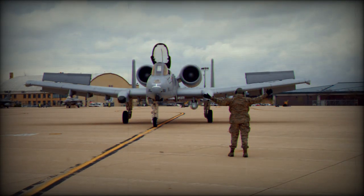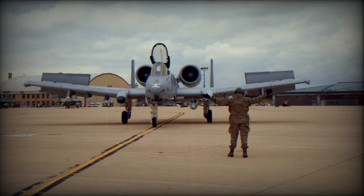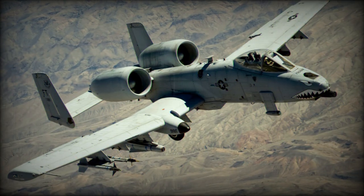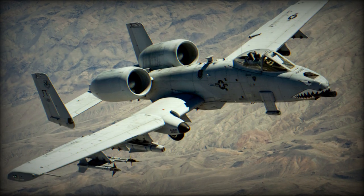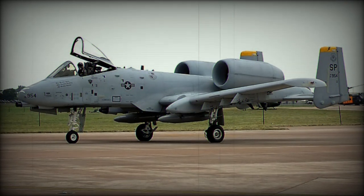The deployment of this second squadron of A-10 Warthogs aims to further strengthen the response capacity of the United States and its allies in the face of escalating tensions in the Middle East. General Michael Derrick Carrilla, commander of US Central Command, stressed that the arrival of these highly capable forces sends a strong signal of deterrence to any entity hostile to Israel that might consider taking advantage of the situation.